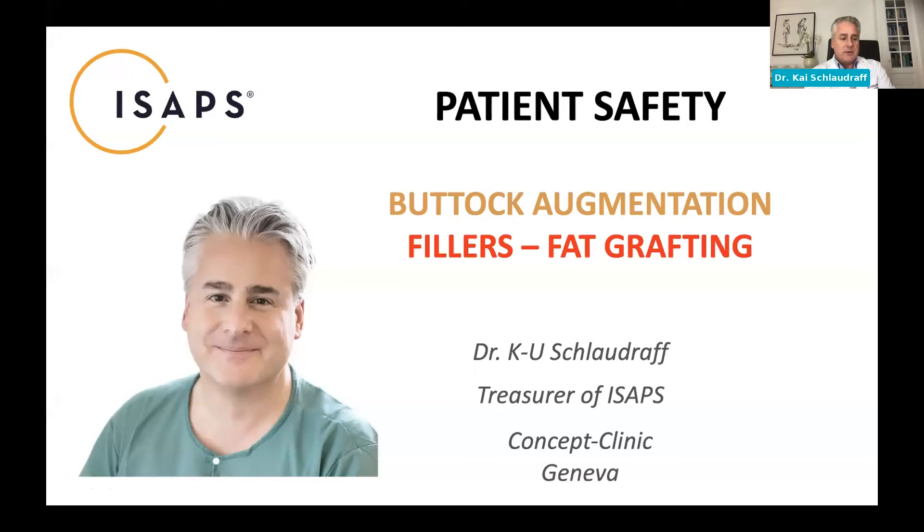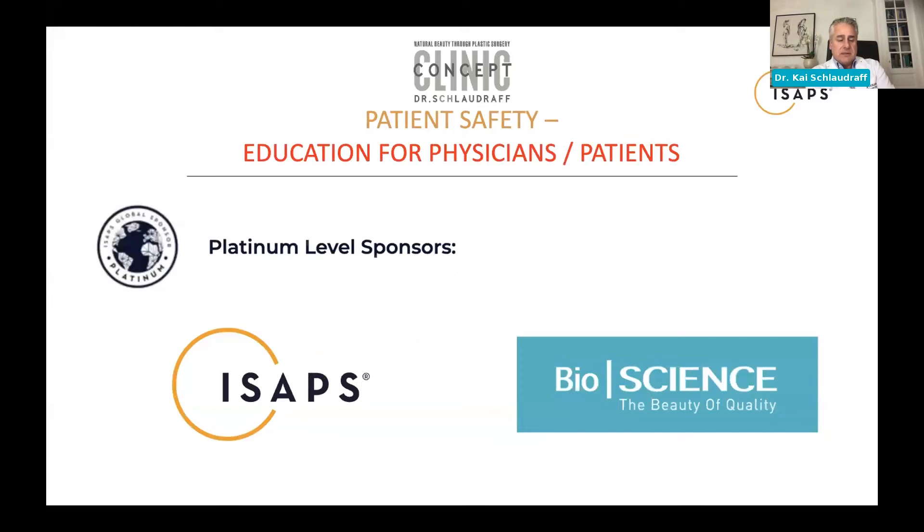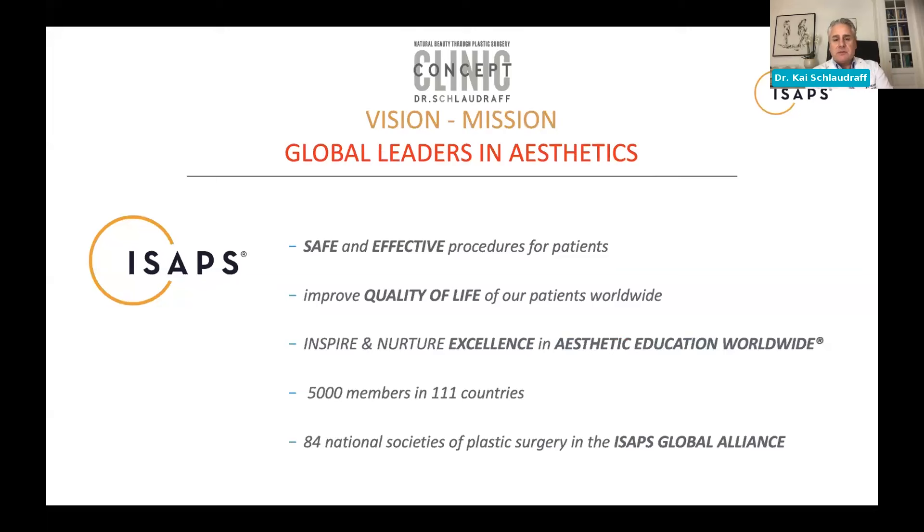In the role of treasurer, I'll present Bioscience as a very trusted partner of ISAPS within the global sponsor program, where we partner with industry to provide targeted education for physicians and co-develop patient safety guidelines. As ISAPS's mission — being global leaders in aesthetics — we want our members to provide safe and effective procedures that improve quality of life, and as an organization we want to inspire and nurture education toward excellence in aesthetics.